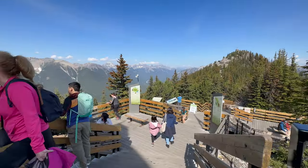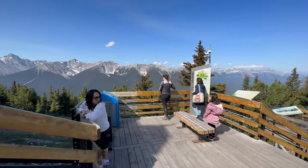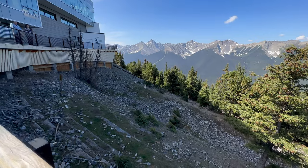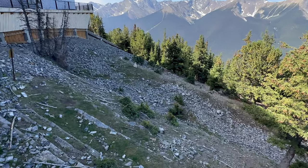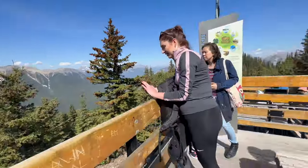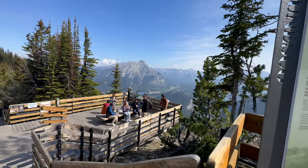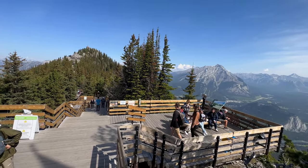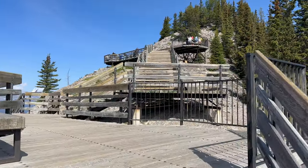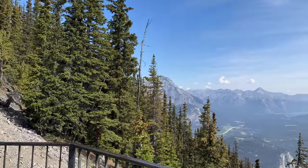As you make your way out to the Sulphur Mountain Boardwalk, you'll realize how the captivating pathway winds through the pristine alpine environment, offering a unique opportunity to immerse yourself in nature's beauty. Strolling along the boardwalk, you'll be surrounded by lush forest and breathtaking vistas. Make sure to stop and take a few short breaks, as it can be pretty tiring due to the elevation.